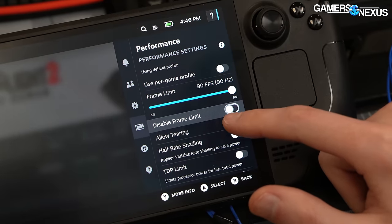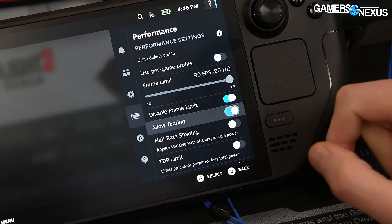Finally, all frame rate caps were disabled unless otherwise stated. There are some instances where tearing was allowed on both devices. Let's get into testing.